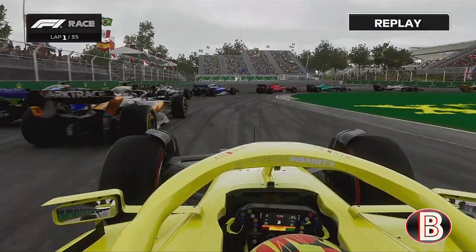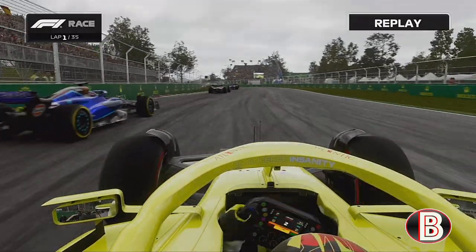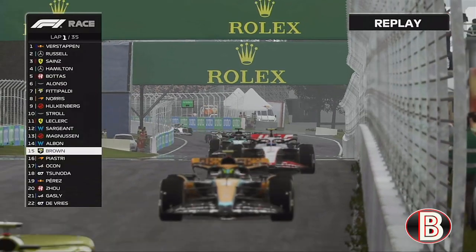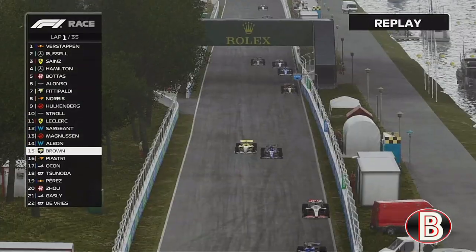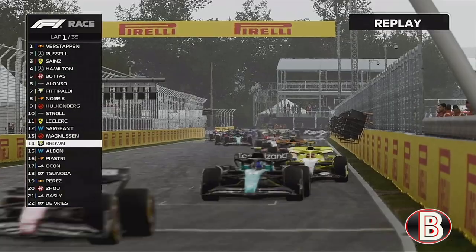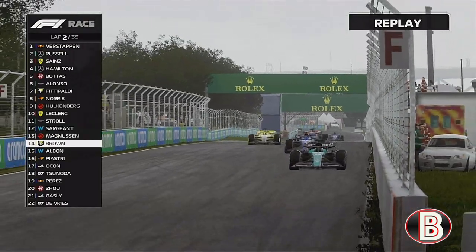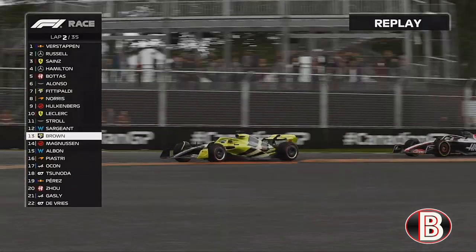Now it's all kicking off at the hairpin — we're going to send it up the inside. The Williams tries to hold it around the outside. We have a big tank-slapper but we've gained even more positions. This has been a great first lap for us. We get up the inside of Albon and we're through — we've gone from last to 16th in just one lap! Now we're on the back of the Haas, inside of Magnussen, and we get that position too.